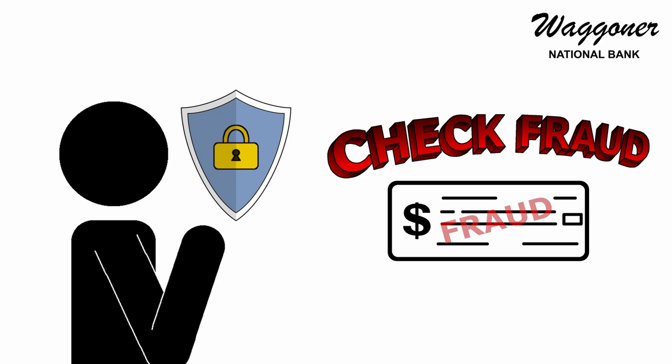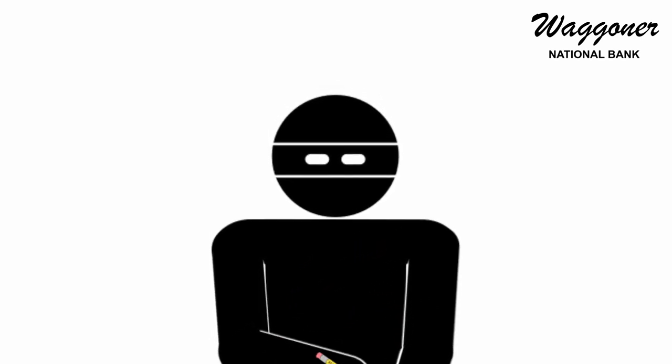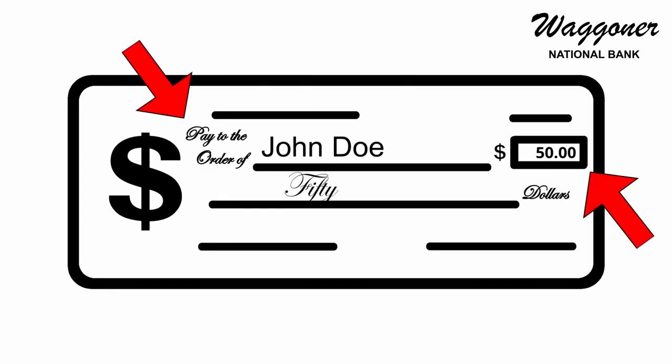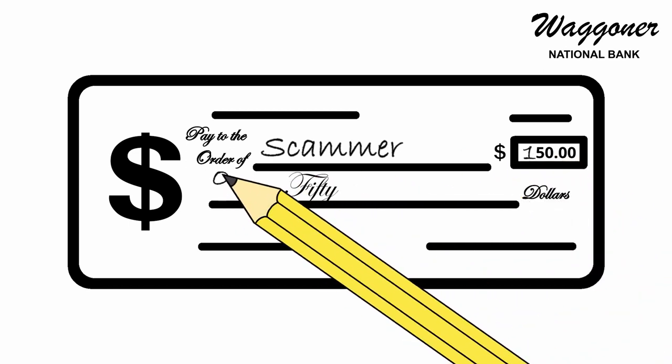Check fraud is when a scammer takes a legitimate check and alters it in an attempt to redirect the funds of the intended transaction. The intended payee and/or amount of the check is changed to make it appear as if the original check was written to the scammer or someone else.